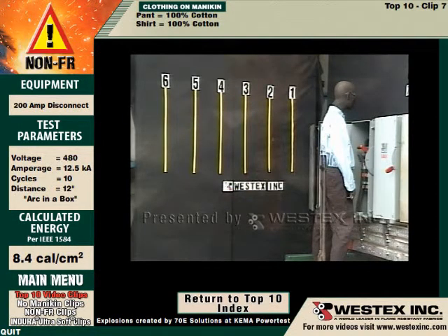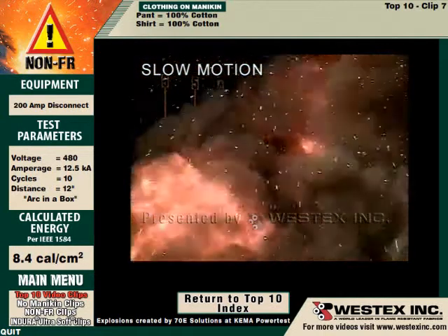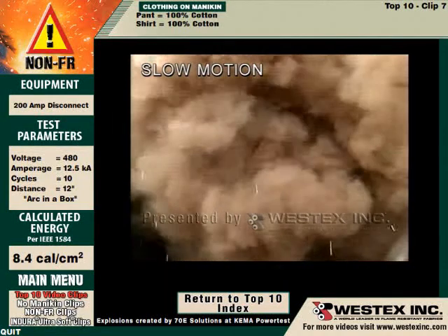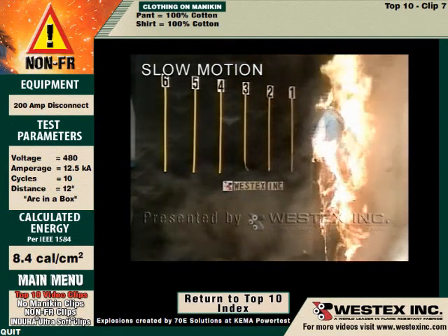In slow motion, we're going to see the arc once again come out of the box, hit the ground and roll out at least 10 feet. The mannequin is going to be instantly on fire — pants and shirt from the ground right on up — clearly illustrating the fallacy of wearing non-flame-resistant pants on the assumption that the arc will hit you in the chest.